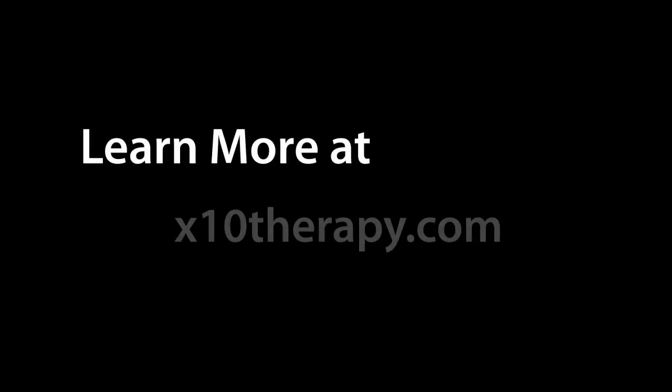Extend helps prevent scar tissue in general. If we can prevent general scar tissue, we can certainly prevent scar tissue on steroids — something like fibrosis — because you get in and get moving early.